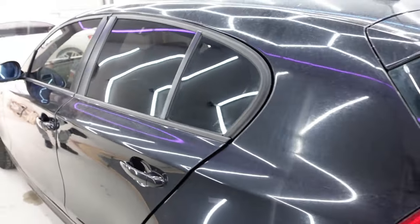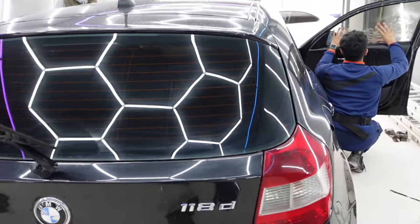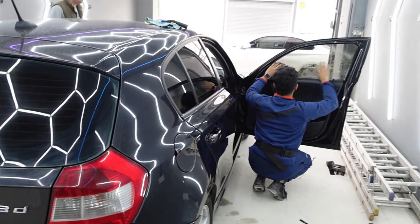Looking good — black on black. Check the tint on the door. If you want your car tinted, customized, whatever you want done, come down and check these guys out.